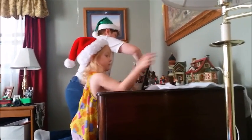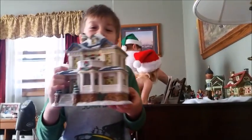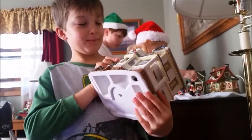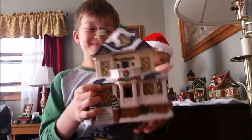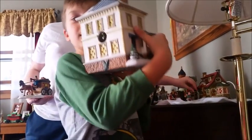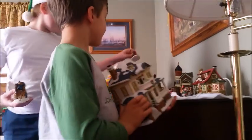Hi everyone and welcome back to our YouTube channel and welcome to our little family tradition. Isn't that a beautiful home? We're giants so we don't fit — that's funny! This is a collection of porcelain houses. This is the Christmas village.